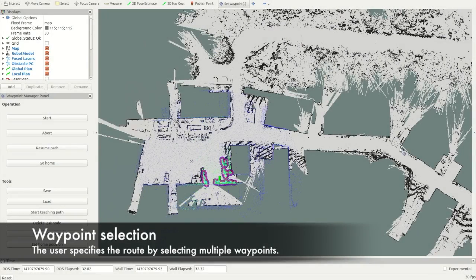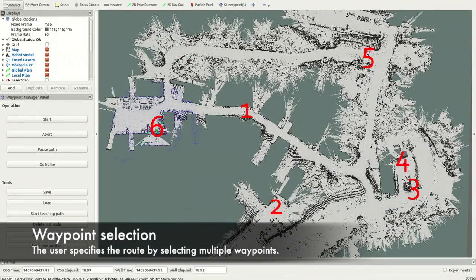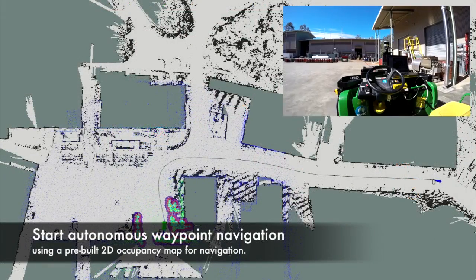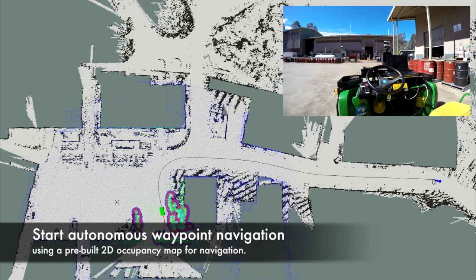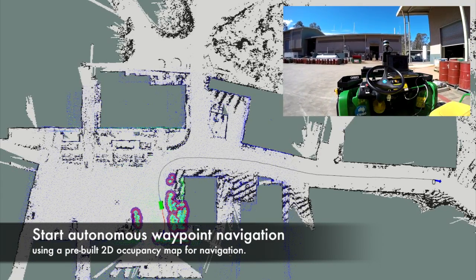With a simple interface, the user can select one or multiple waypoints to define the points that the vehicle should go through at the QCAT site. By pressing the start button, the path planner generates the trajectory to the first waypoint and the vehicle begins to drive autonomously.